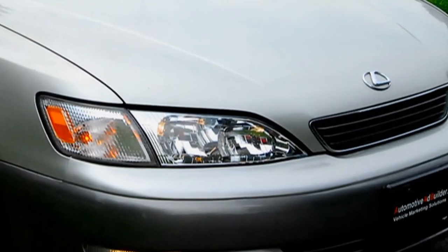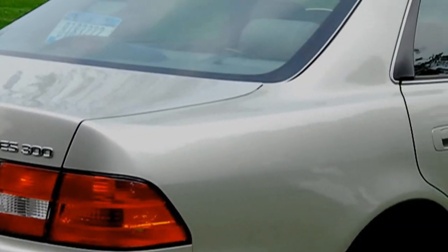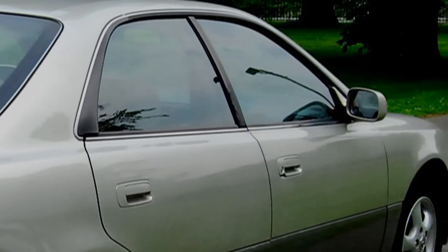Power front seats with driver's lumbar support, tilt wheel, overhead console, front and rear cup holders, automatic climate control, and a 195-watt 7-speaker AM/FM cassette.